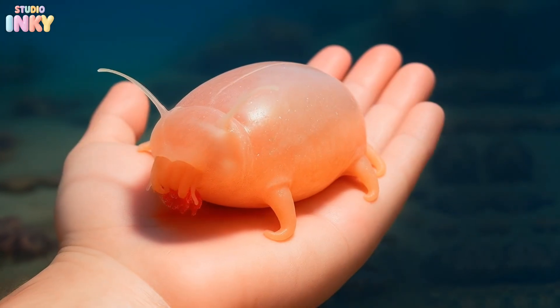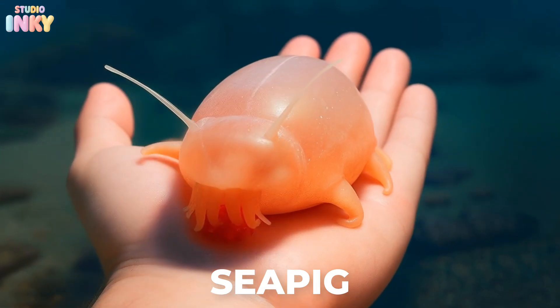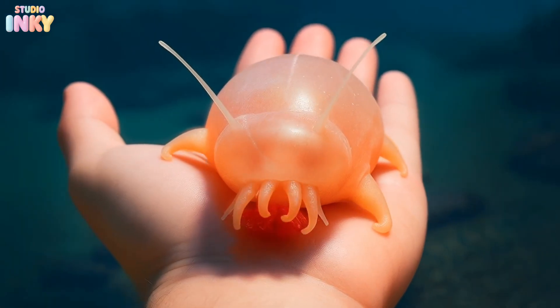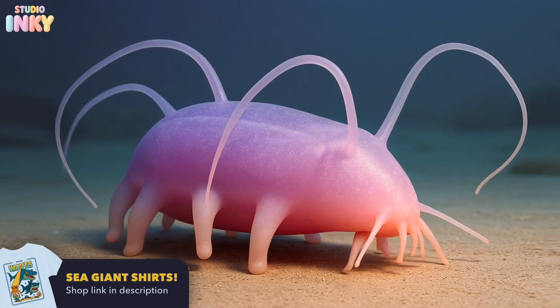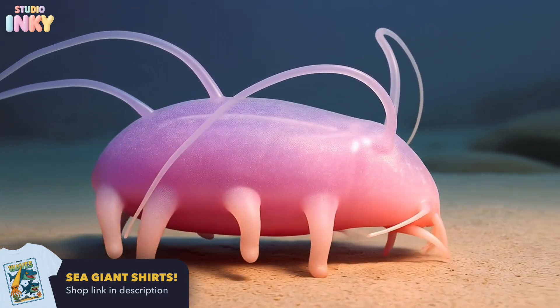Our first deep-sea friend is the sea pig. Despite the name, it's not a pig at all. It's actually a type of sea cucumber. It uses its tube-like legs to crawl through the mud, searching for bits of food.